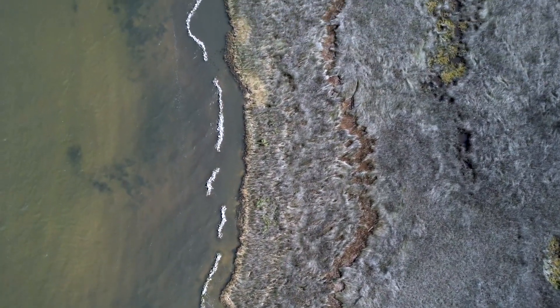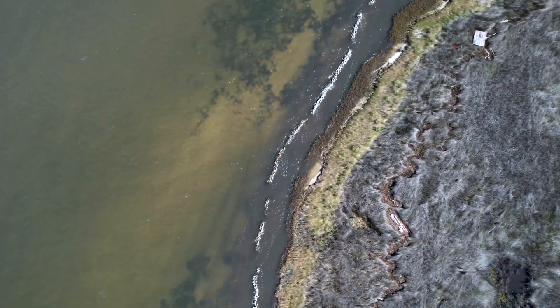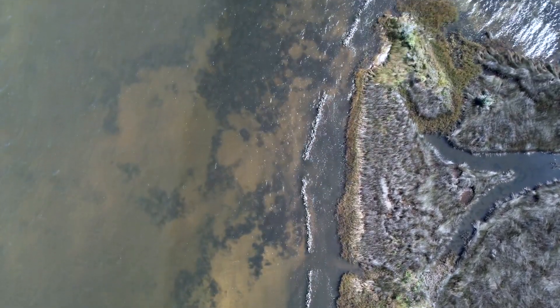Welcome to one of the largest salt marshes in the Choctahatchee Bay. CBA has been building a living shoreline to help protect this beautiful ecosystem. This project is a mile long and is the largest living shoreline in the Choctahatchee Bay.